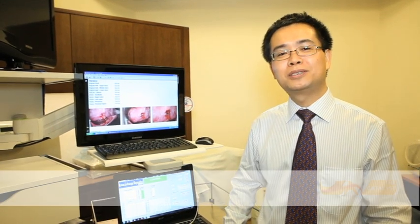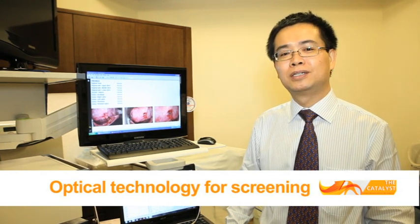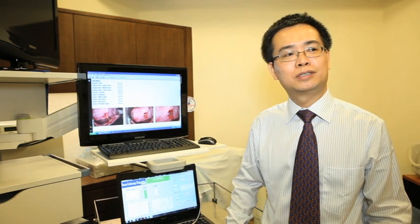We tried to develop some optical technology to address the current challenges and realize real-time in vivo tissue diagnosis.